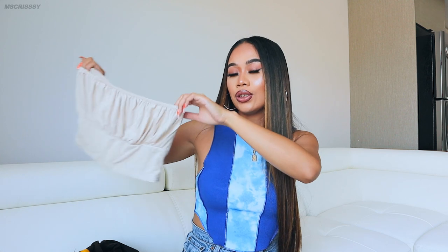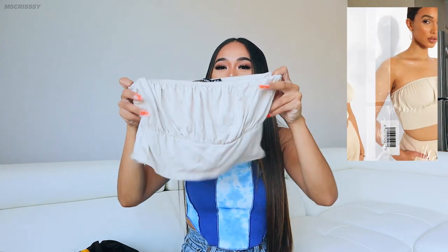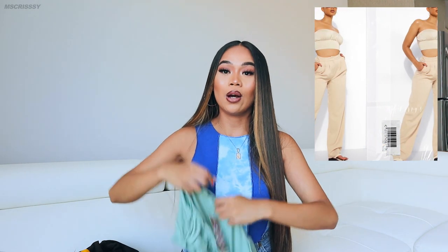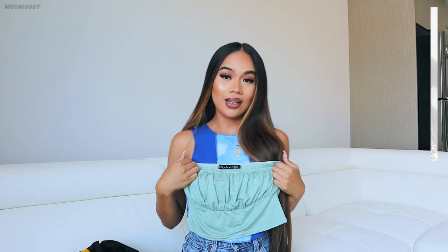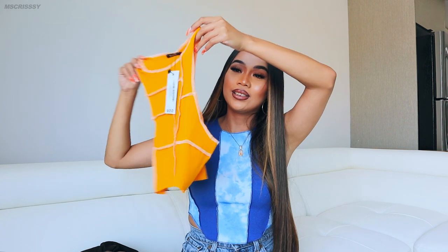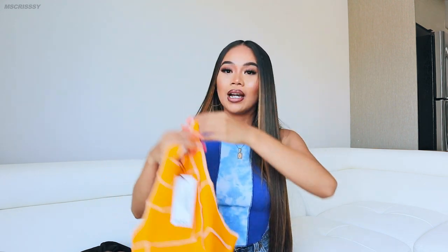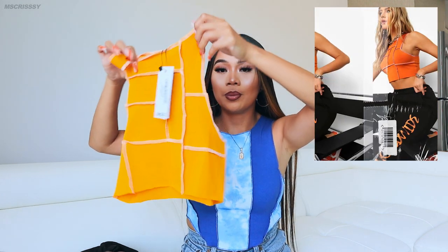Next up I got this cute crop top that hugs your chest and is a little loose on the bottom — I actually got one in this color as well so I can switch it up anytime. And I decided to get this cute yellow top — kind of reminds me of what I'm wearing right now, same style but super basic. Sometimes basic is good if you want to look simple but put together.